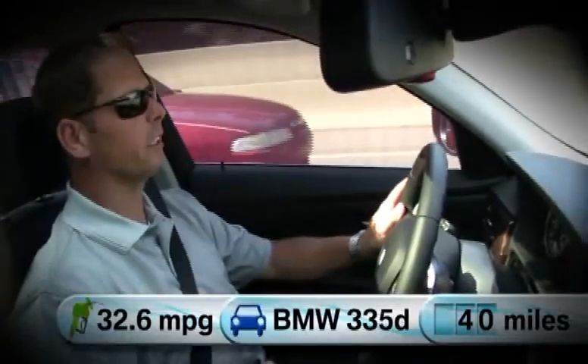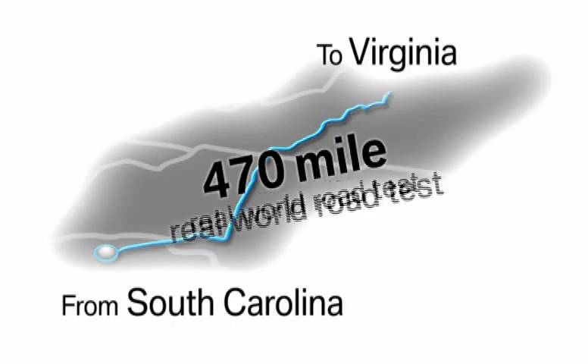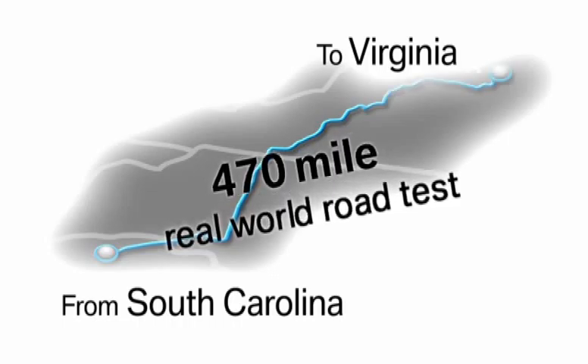I'm looking at 32.6 miles per gallon in this thing. The big giant dill pickle that I got at our last stop is just not going to be enough to keep it going. I think we need to get some food.